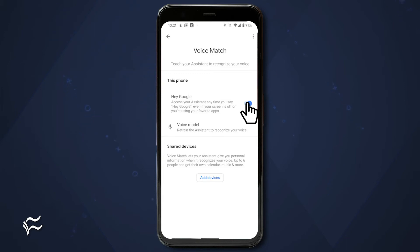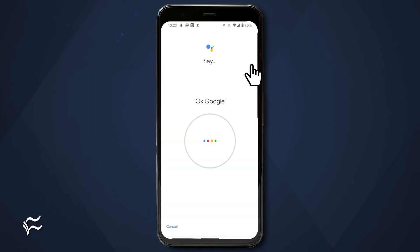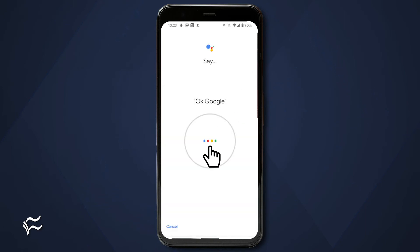If not, the next fix is to retrain the voice model. To do that, go back to the same screen where you enabled and disabled Hey Google. Tap Voice Model and then tap Retrain Voice Model. Walk through the training wizard by repeating the requested phrases and you should be good to go.